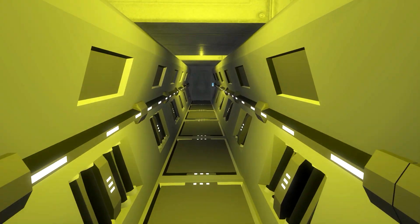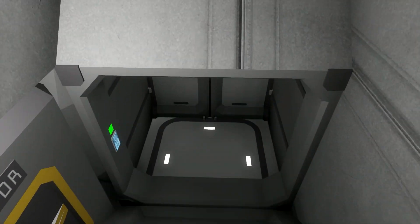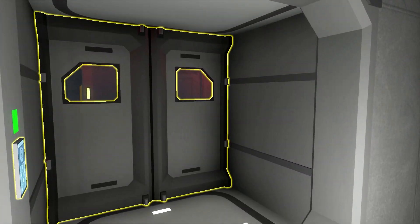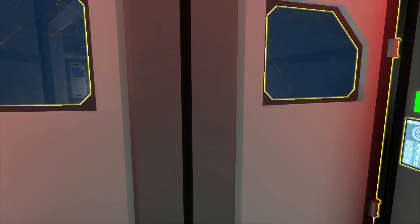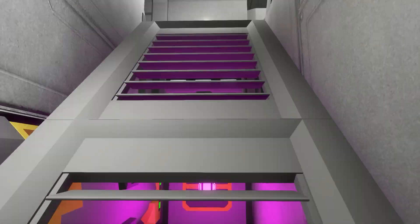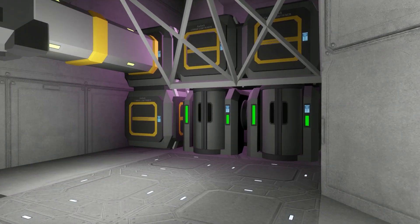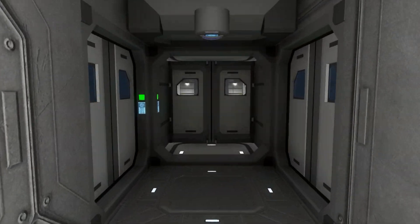Here we have also a stairwell and down a little corridor. On that side we have just the same things as before — just the little corridor, and down there I'm gonna go. It leads to the same stairwell whether you go up or down. Down here we have also a room with a window to the outside. On the other medical bay we have some cryopods on the side. I think I'm near now where I want to go.